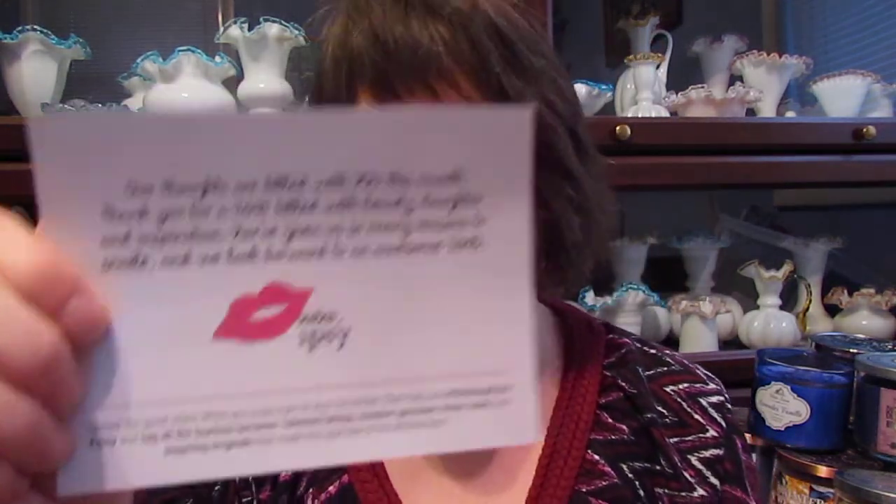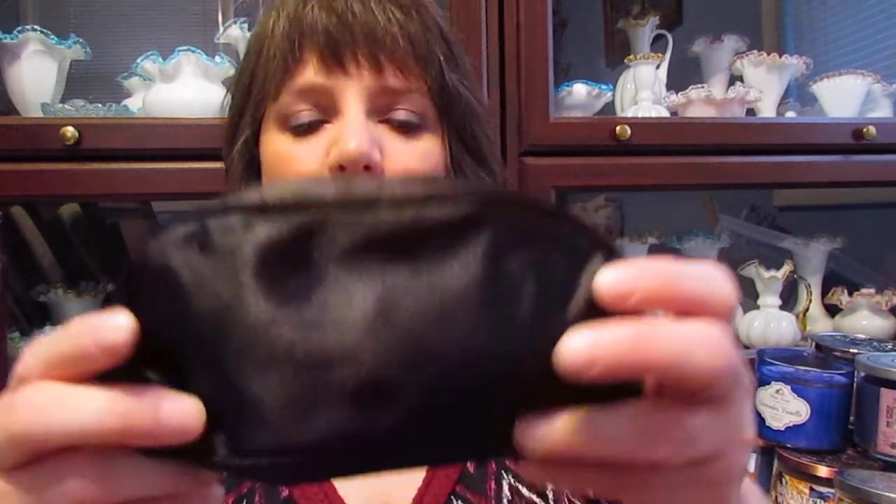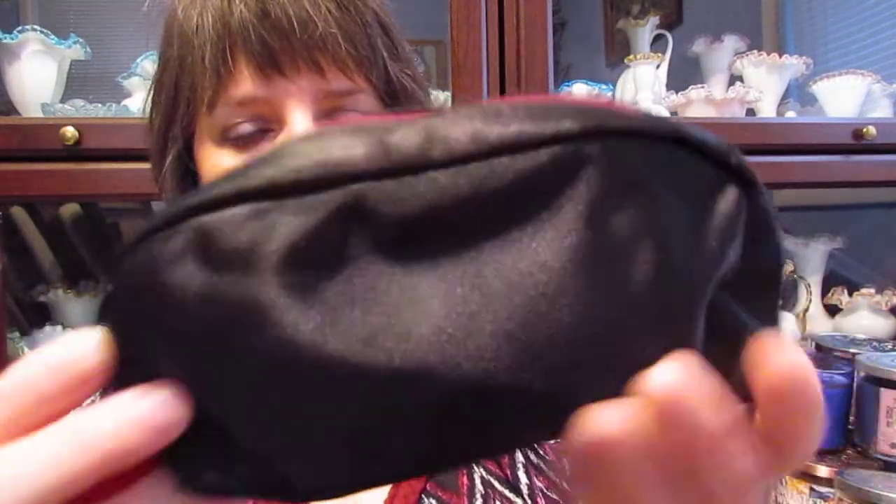First thing in here is a card, and it says you're an inspiring original. It says, our thoughts are filled with you this month. Thank you for a 2014 filled with beauty, laughter, and inspiration. You've given us so many reasons to smile and look forward to an awesome 2015. XOXO ipsy. It doesn't give you anything about the products on it.